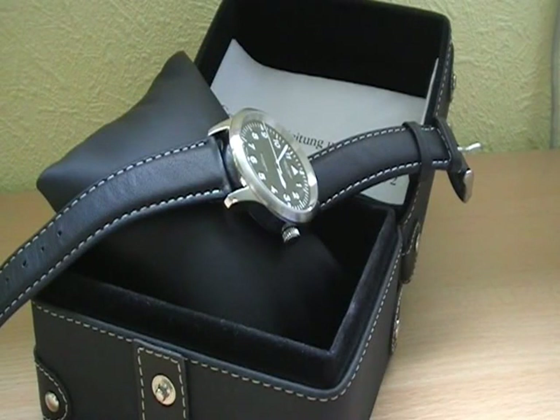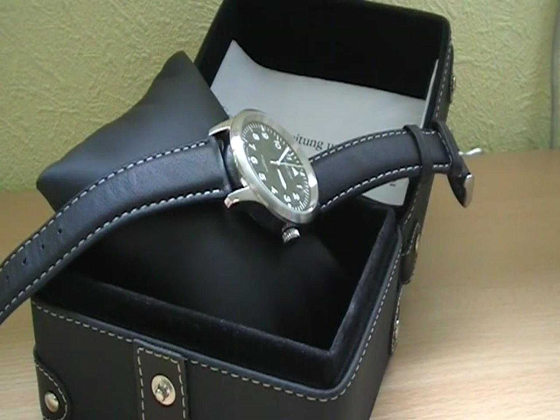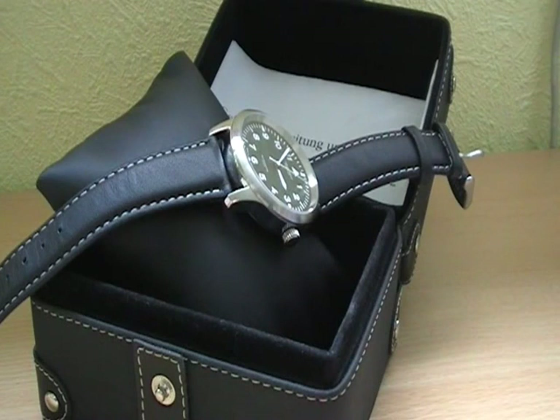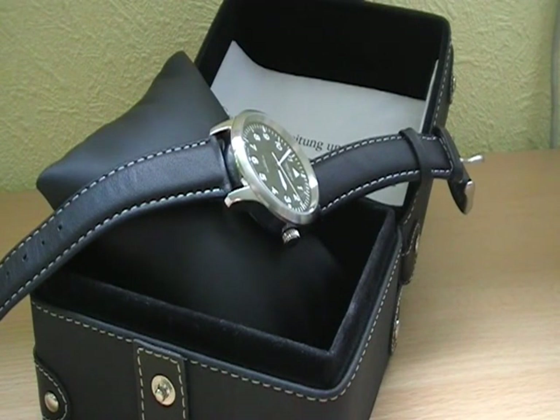Hello and greetings to all you watch lovers out there. This is Rinus again with one of my reviews. This time I'd like to introduce one of my recently acquired watches, which comes from Germany. The brand is called Aristo — a German brand specialized in creating high quality watches for reasonable prices, and they are specialized in pilot watches.